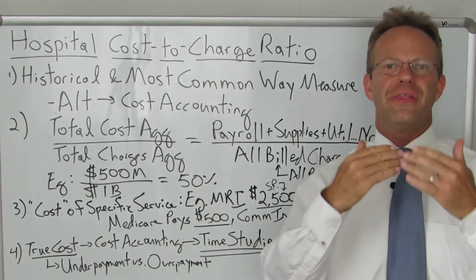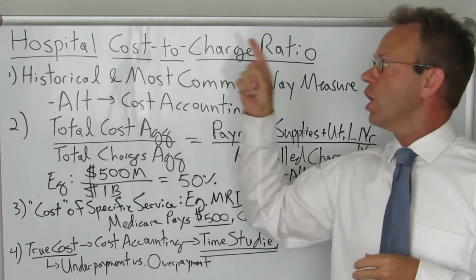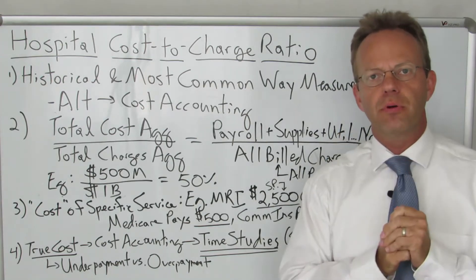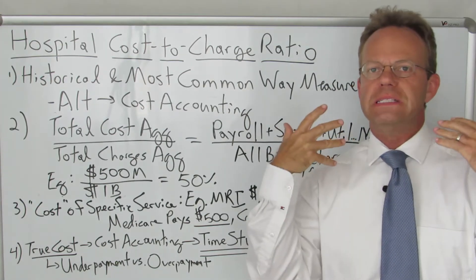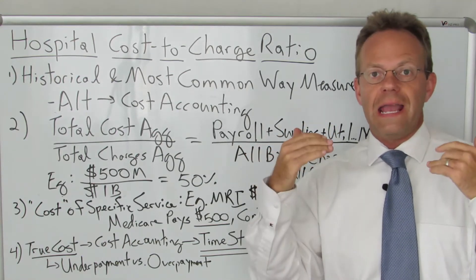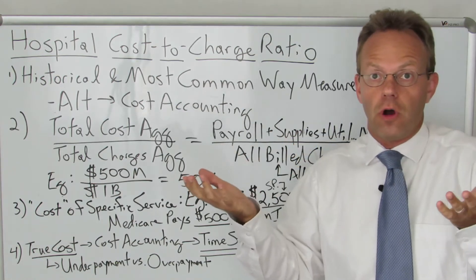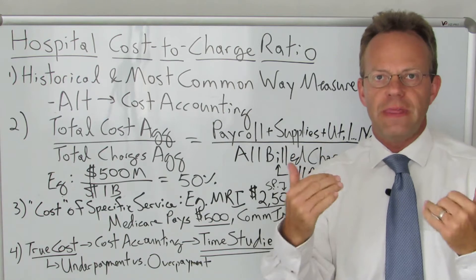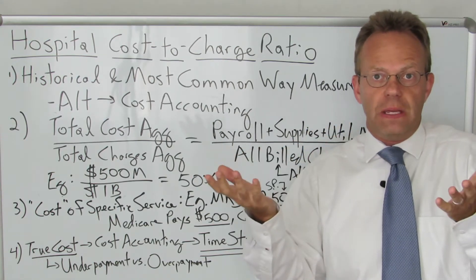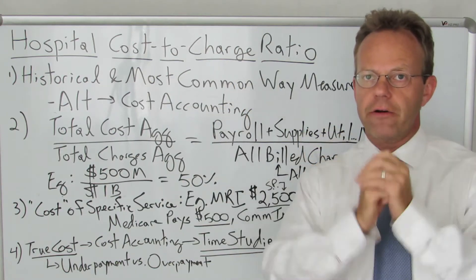Hello, this is Dr. Eric Bricker and thank you for watching A Healthcare Z. Today's topic is Hospital Cost-to-Charge Ratio. Today's video comes from a comment in a previous video. You have heard me say many times that hospitals don't know their own costs. And the reply was that yes, hospitals do know their own costs and they use the cost-to-charge ratio to determine that. That is an excellent point that I think is a point of confusion for many people.